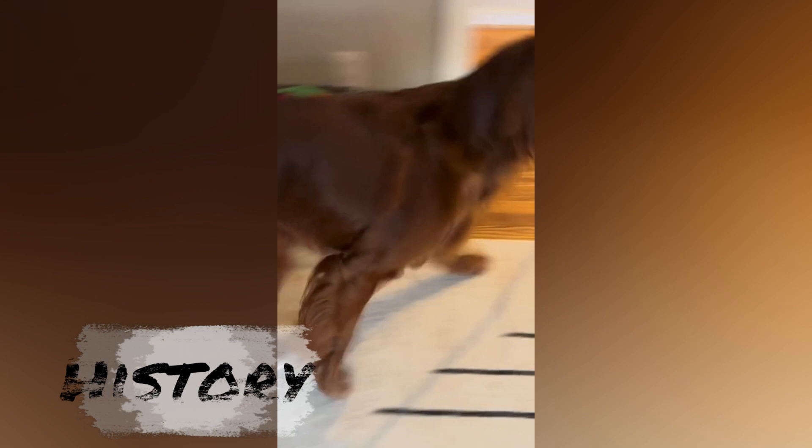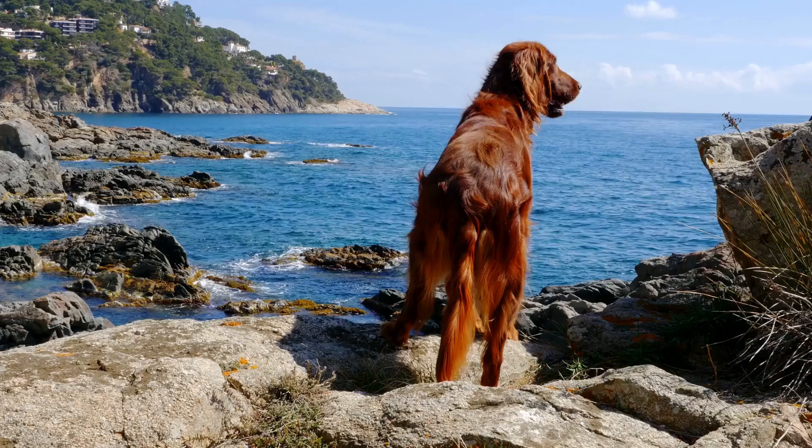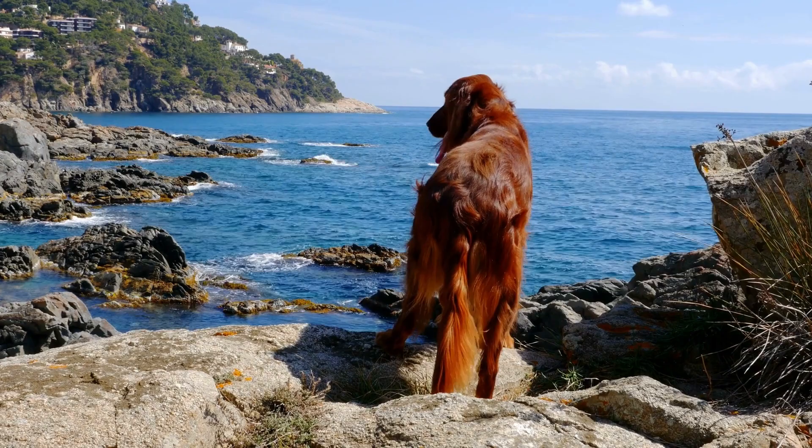The origins of the Irish Setter are somewhat unclear, but it is believed that they are descended from a mix of Irish water spaniels, pointers, and setters. The breed was first developed in the 18th century and was used primarily for hunting game birds like pheasants and quail.